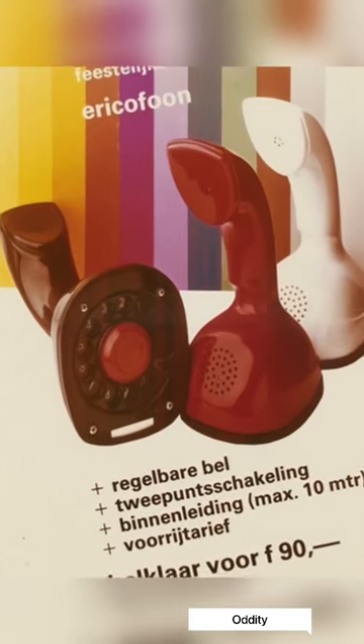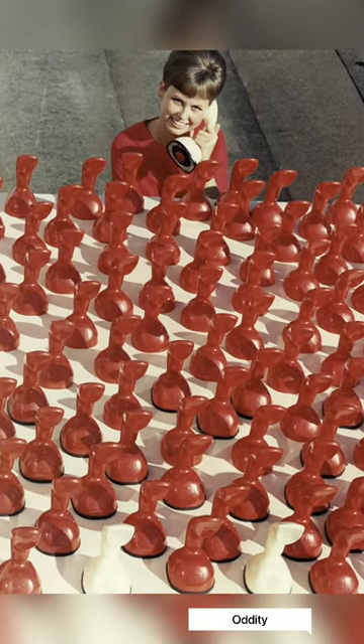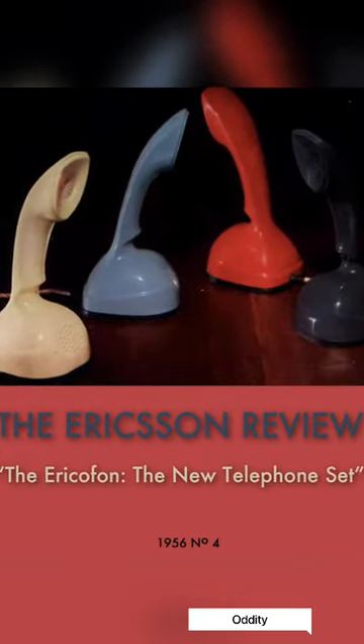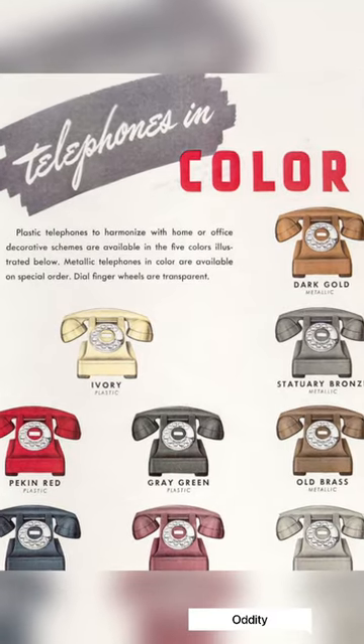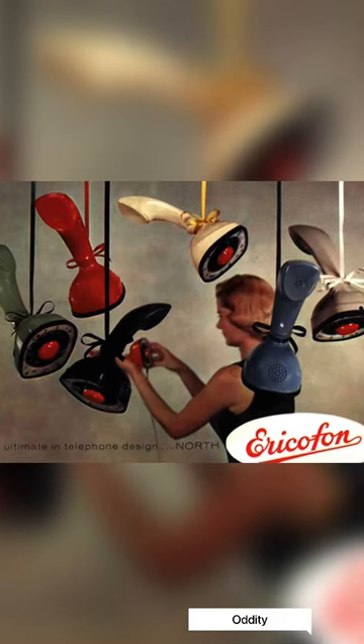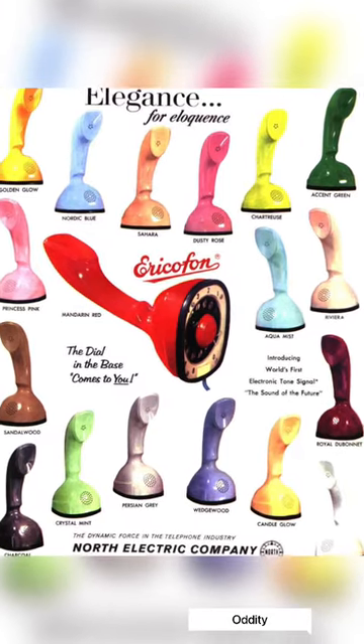In Sweden, the Ericophone is known as the Cobra telephone for its resemblance to a coiled snake. The phone was designed in the late 1940s by a design team including Gosta Thames, Ralph Lyssel, and Hugo Blomberg, and serial production began in 1954.